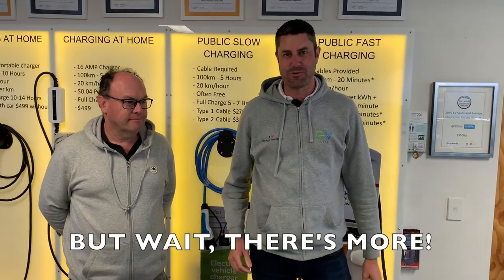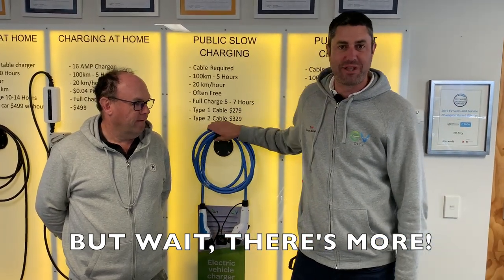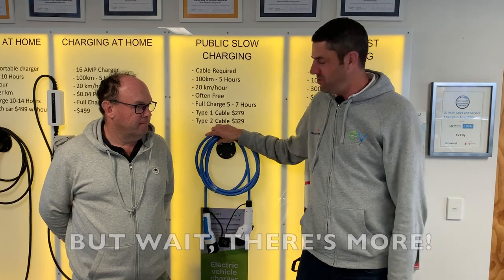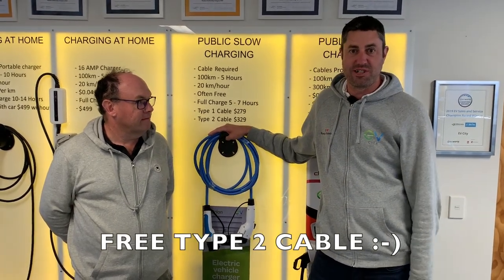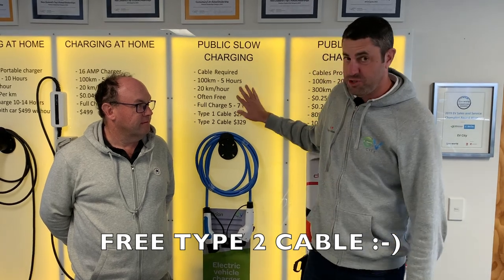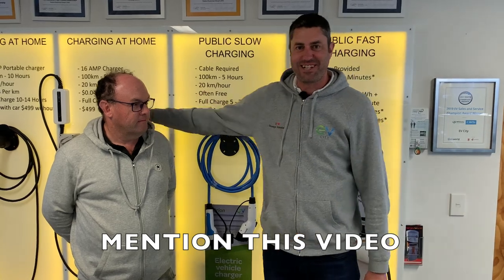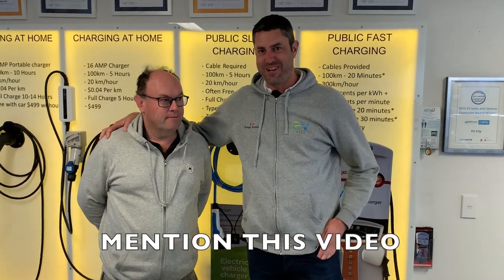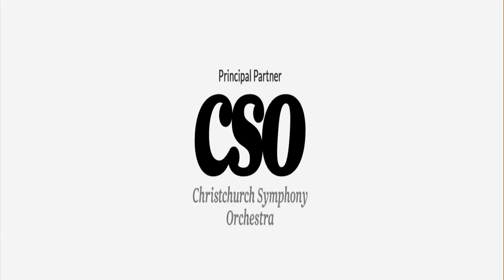Thanks for joining us on another Road Trip with Rob. To make it worthwhile for you, if you come into EV City and buy a car before the end of 2022, and you've been inspired to make some longer distance journeys and might need a Type 2 to Type 1 cable or a Type 2 cable, we'll give you one for free — just mention that you've seen this video. And that's all thanks to our friend Paul here, who's going to give us one for free every time. I only lost one key on that trip — that's enough.